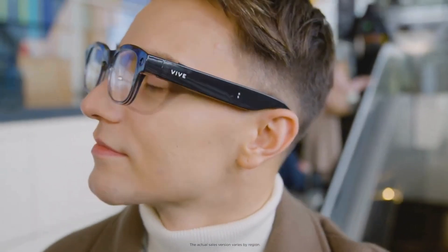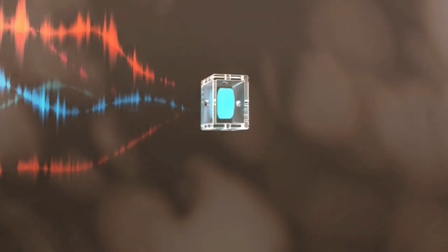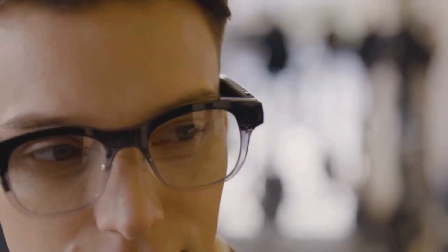Paired with the advanced AI system built inside, these glasses become your smart assistant, always learning and adapting to your needs — all without the need for extra earbuds. It feels like stepping into your own private sound world.